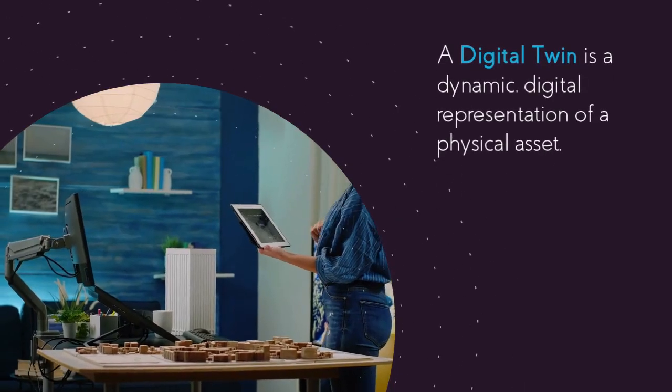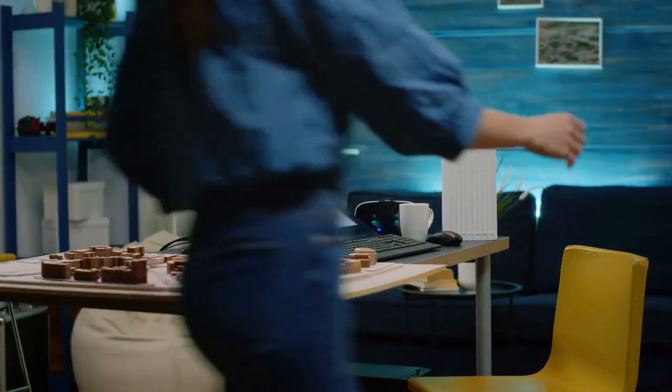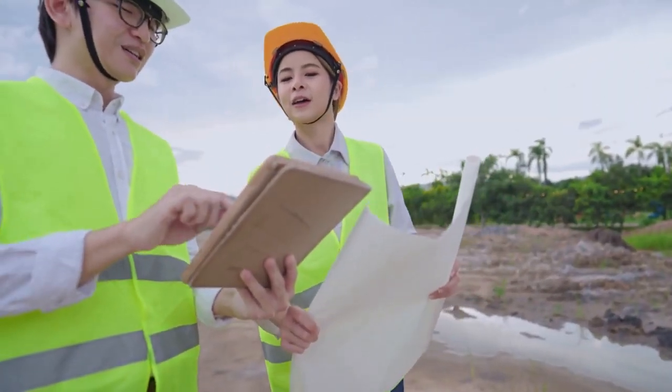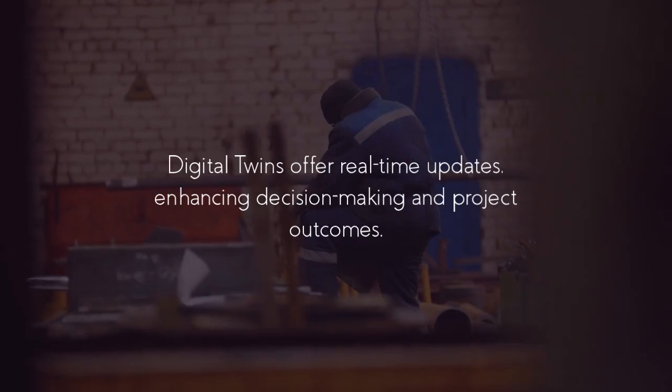A digital twin is a dynamic, digital representation of a physical asset. In construction, it integrates data from Internet of Things devices and sensors. Unlike traditional Building Information Modeling, or BIM, digital twins offer real-time updates, enhancing decision-making and project outcomes.